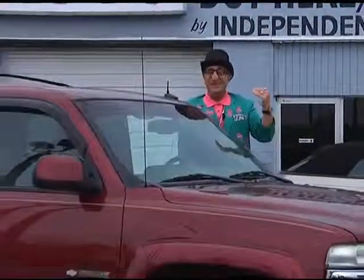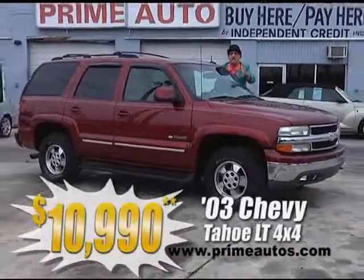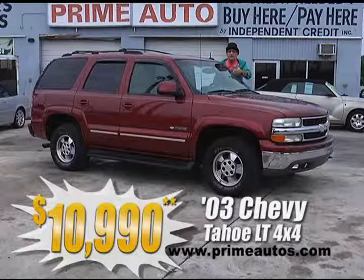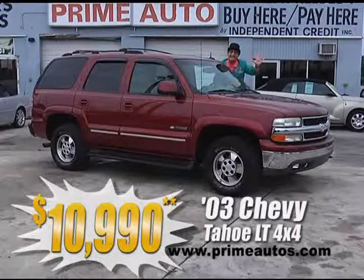Here at Prime Motors, yeah, we finance everybody, even on this totally loaded 2003 Chevy Tahoe 4x4, with the top-line LT package, premium leather, third-row seat, moonroof, CD, and so much more. No hassle credit, priced at only $10,990.